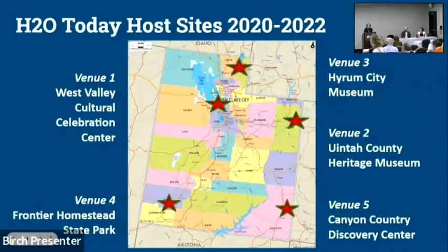Here are the five H2O Today host sites. We actually ended up extending our tour partway through. The idea with these exhibits is you take this rich Smithsonian resource and anchor it in place-based storytelling through companion exhibits at local museums and programming at the host sites. H2O Today's development was truly a team effort — so many of you in this room helped in some way with this crazy project, and we also did it during COVID.